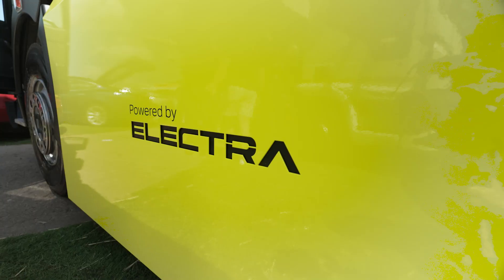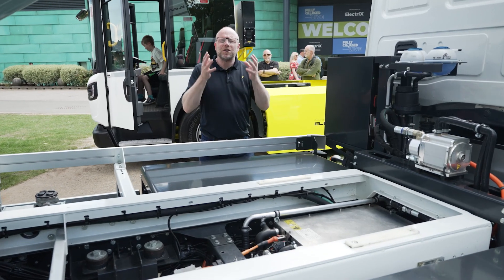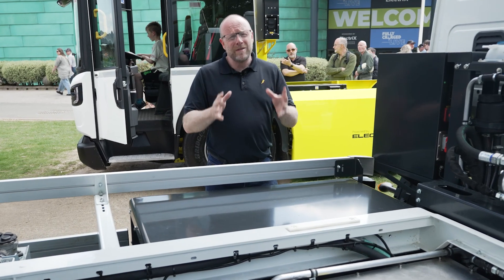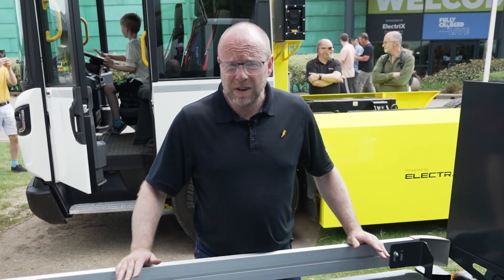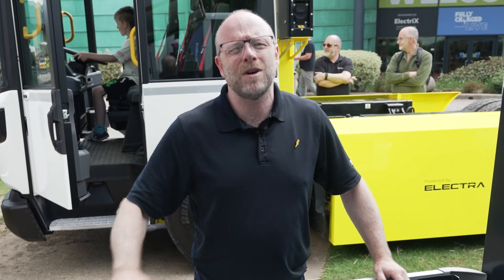That's been an incredible insight into who Electra are and what they've already done with their gen one and gen two vehicles. These gen three vehicles are ready to take the market by storm, taking trucks to zero emission and giving us confidence for the future.